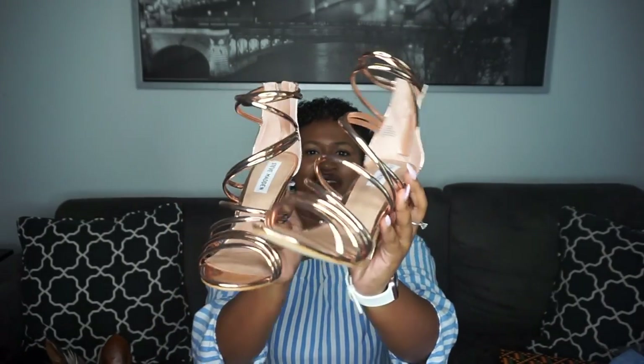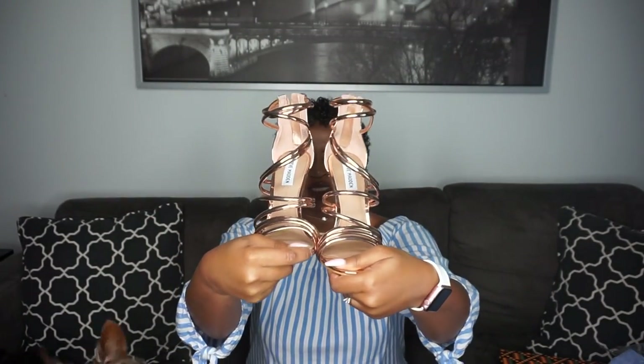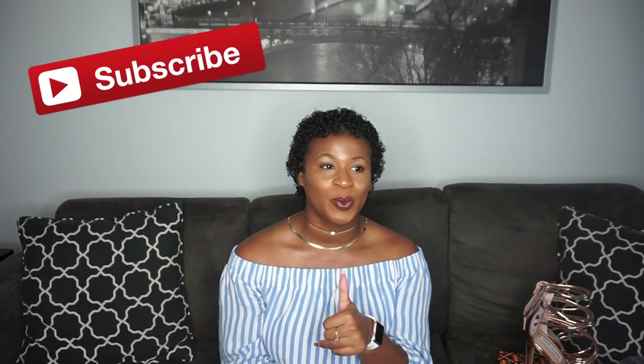Last but not least, I have these heels from Steve Madden. I just think they are the cutest — do y'all see these?! I don't know where I'm going but these are bomb. These are the shoes I was talking about that would go with that corset dress — well actually, I got the dress to go with the shoes. Thank you for watching, that is it for this haul! Please subscribe and give me a thumbs up if you liked it, and leave a comment telling me how you felt about this video.